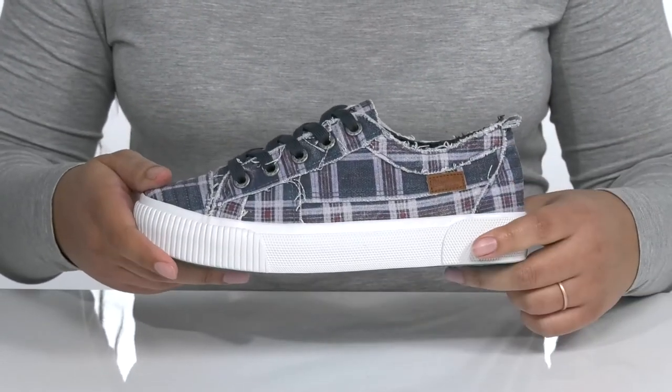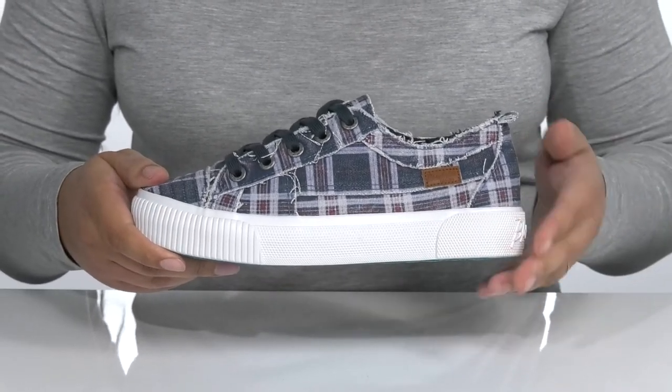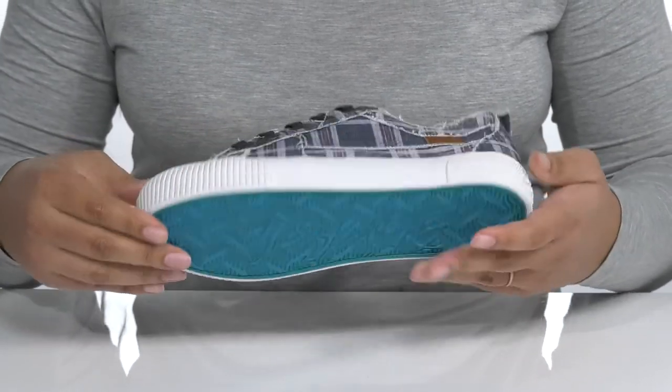The midsole adds some contrast to the shoe with a sturdy build, and you'll get almost a 2-inch boost in height from the platform. It's all on top of a durable textile outsole that is textured for traction.